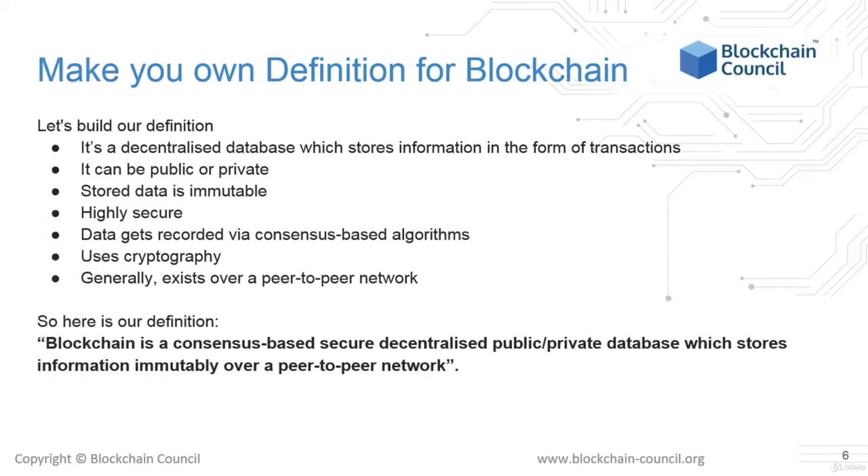Now we will create our definition. Since we understand the essential logic behind blockchains, let's create our own definition. Blockchains are decentralized databases which store information in the form of transactions. They can be public or private. They store data in an immutable way, and by immutable we mean that it is very difficult to tamper with the data and very easy to detect if someone has done so.